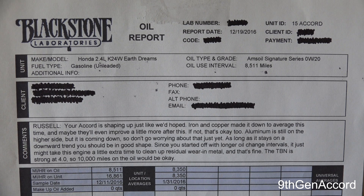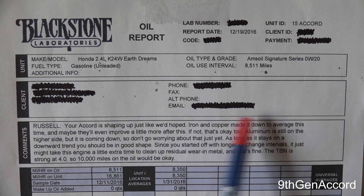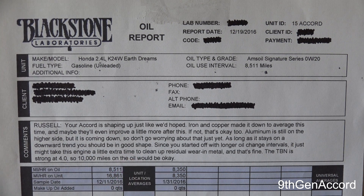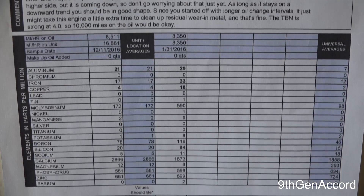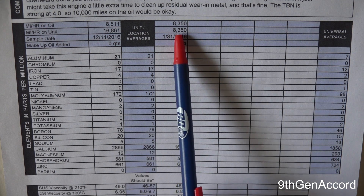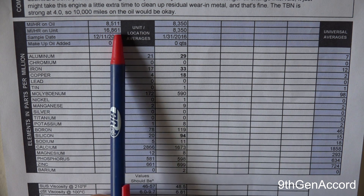I'm going to go over this very briefly with you. It's got your personal information and account information here. In this box right here it's got a summary of the actual analysis they did, and also looking back over some of the previous analyses if you'd had that done. Looking over the bottom portion of the report, I've had two oil changes on the Honda. The very first oil change was at 8,350 miles. The second oil change had 8,500 miles on it, and that was at 16,861 miles.